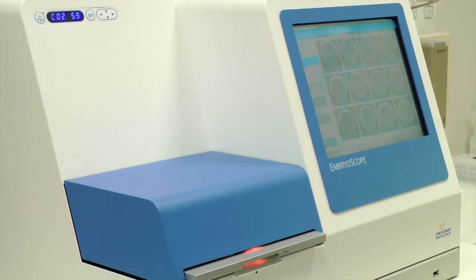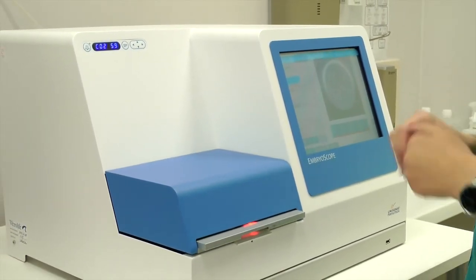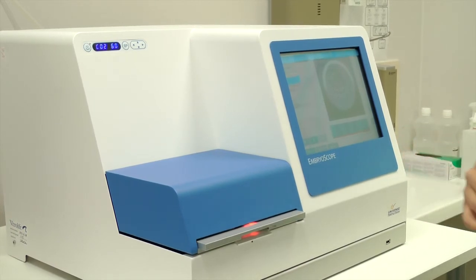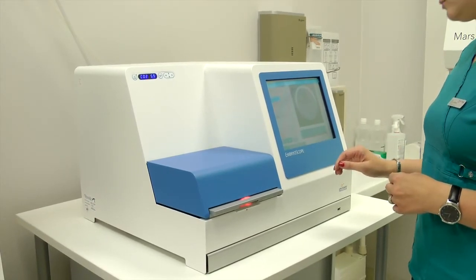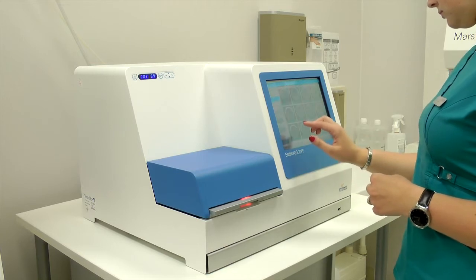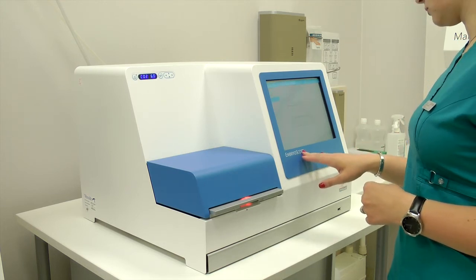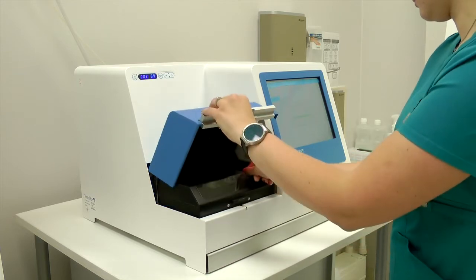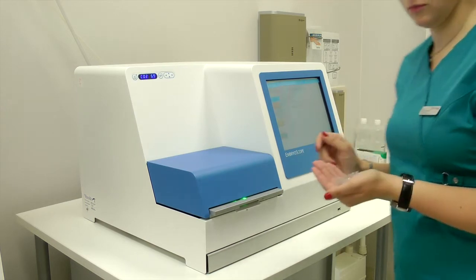One of the new techniques becoming more and more popular is the time-lapse system, and a couple of years ago in 2013 we paid attention to it as well. We evaluated different time-lapse systems available in our market and chose the EmbryoScope. The first reason is the possibility to cultivate embryos for five days without changing the area and specific conditions for those embryos. The embryos stay in the incubator for five days while our embryologists monitor the process through a screen.